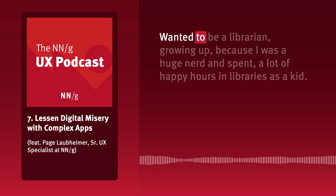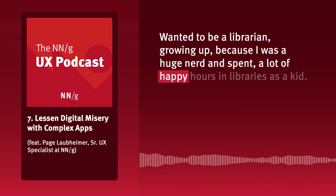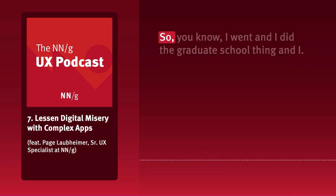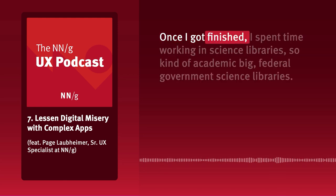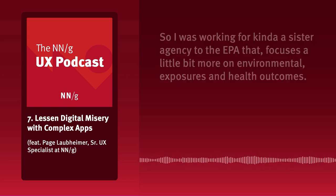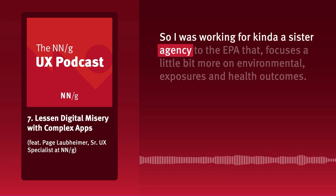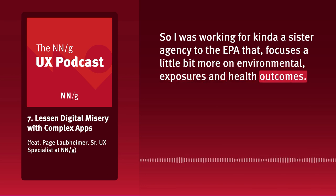I wanted to be a librarian growing up because I was a huge nerd and spent a lot of happy hours in libraries as a kid. So I went and did the graduate school thing, and once I finished, I spent time working in science libraries — kind of academic, big federal government science libraries. I was working for a sister agency to the EPA that focuses on environmental exposures and health outcomes.